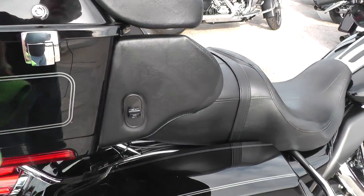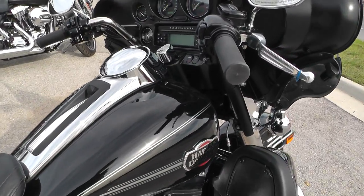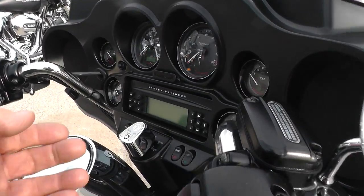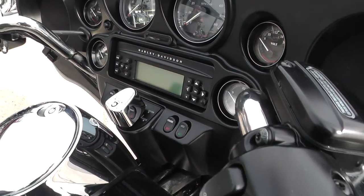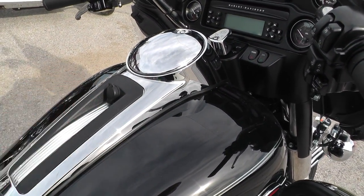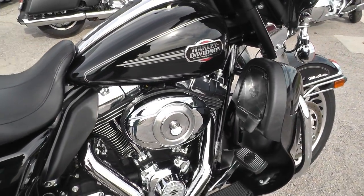This bike's got electronic cruise control, AM/FM stereo CD player, full on-board electronics between the rider and the passenger so you can talk on the headset to one another or on your CB.